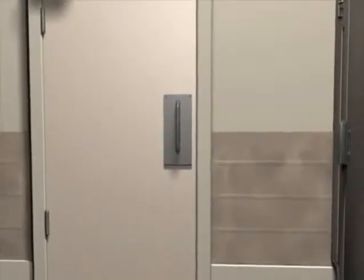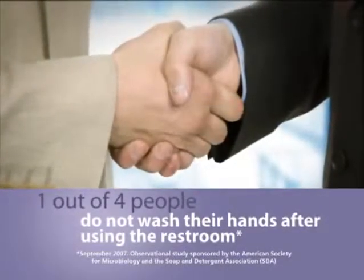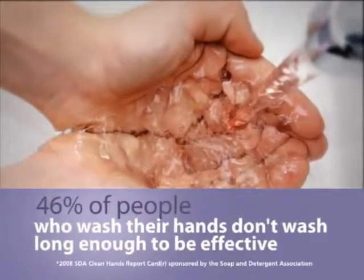Real or perceived, people believe the handle on the restroom door to be unclean. As a result, they use paper towels to open the door and then throw them on the floor. Most workplace germs are spread by hands, and poor hand cleaning is the reason. Even if they are washing, most are not washing enough.